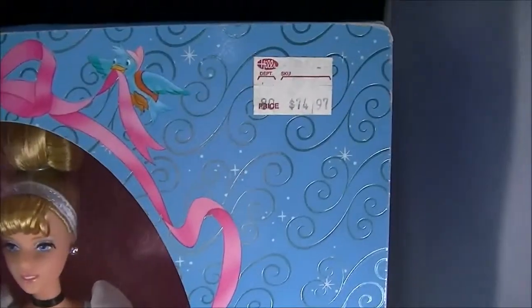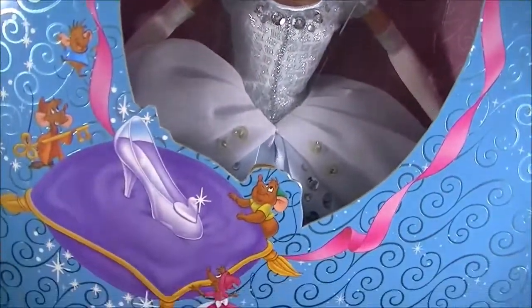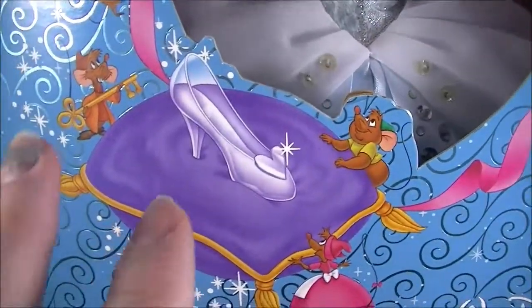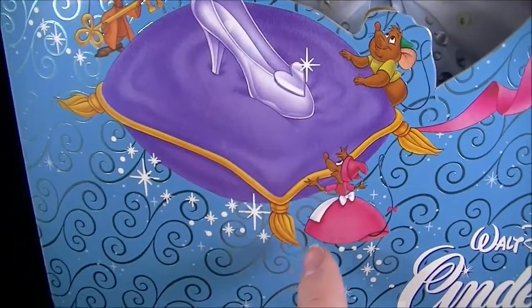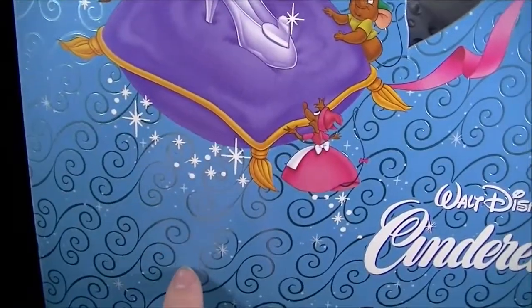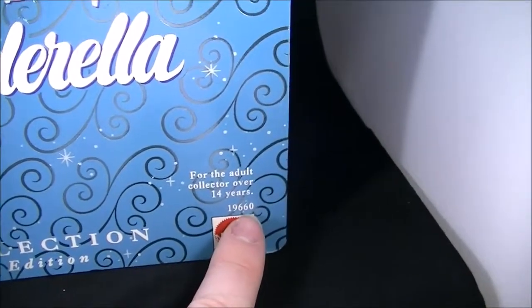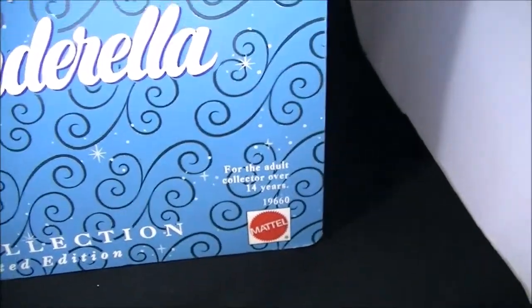You can see the price tag is still on. You have the two birds right here with this beautiful bow that actually goes around the window, and of course you have the slipper — the iconic slipper that we all know she loses while fleeing from the castle. You've got Gus and Jacques and then the little female mice. This design is actually silver, and of course we have the Walt Disney logo with Cinderella, and it's made by Mattel. It says for the adult collector, over 14 years.